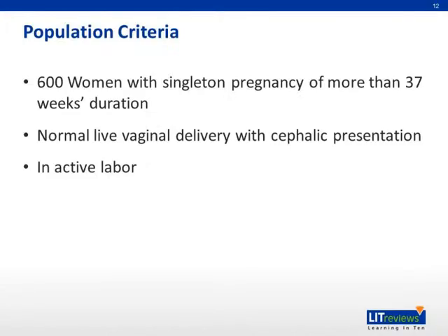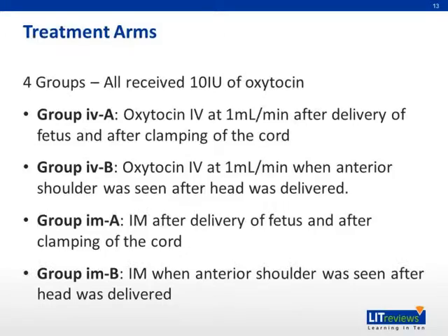For the materials and methods, 600 women with a singleton pregnancy of more than 37 weeks duration were selected, with normal live vaginal delivery with cephalic presentation, and they were in active labor. There were four treatment arms, all receiving 10 units of oxytocin. Group IV-A received oxytocin IV at 1 ml per minute after delivery of the fetus and after clamping of the cord.